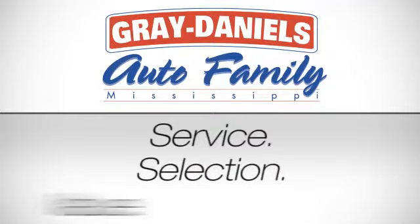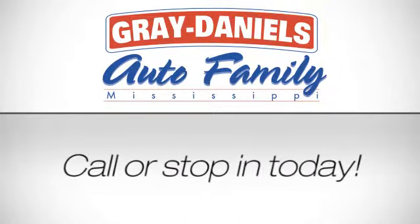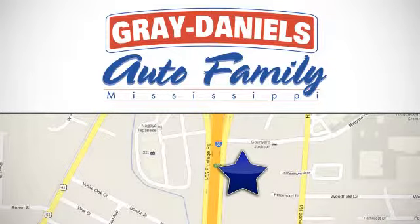Service, selection, value — only at Gray Daniels Nissan North. Call or stop in today. We're conveniently located at 6080 I-55 North in Jackson, Mississippi.